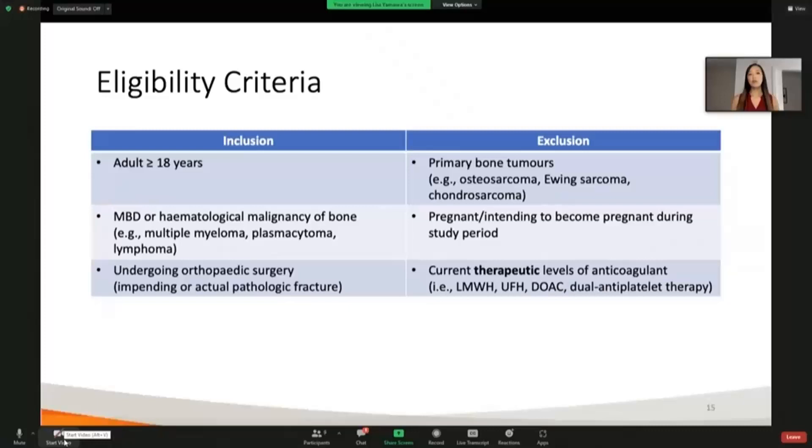The patients we included were adult patients who had MBD. We also included hematological malignancies of the bone, and we had two patients with multiple myeloma. Patients had to be undergoing orthopedic surgery, and impending or actual pathologic fracture repair was acceptable. We excluded anyone who had a primary bone tumor, anyone who was pregnant or intending to become pregnant during the study period, and anyone who was actually receiving treatment for DVT or PE. Patients taking baby aspirin or medication for a cardiac condition were still included, as long as it was not a therapeutic level of anticoagulant.